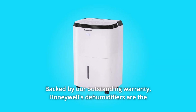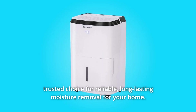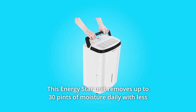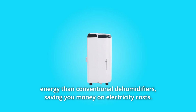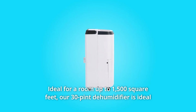Backed by our outstanding warranty, Honeywell's dehumidifiers are the trusted choice for reliable, long-lasting moisture removal for your home. This Energy Star unit removes up to 30 pints of moisture daily with less energy than conventional dehumidifiers, saving you money on electricity costs.